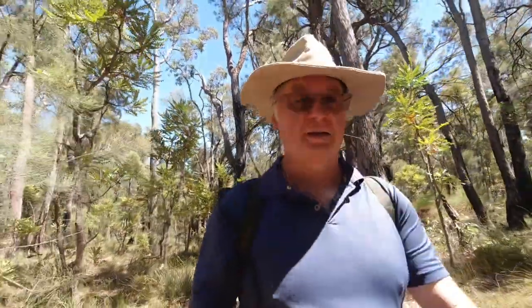G'day, I'm Clive and welcome to CDP Outdoors. Back on the Bibbulmun Track heading down to take a look at the Mount Dale shelter — beautiful out here. It's a nice little walk down from the Dell Road, about two-point-something kilometres. Nice and easy. All right, let's see you down at the shelter.